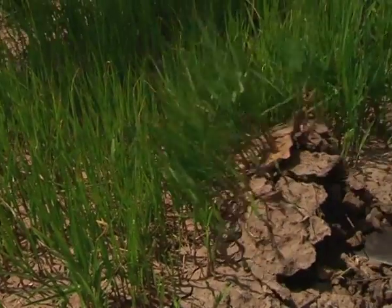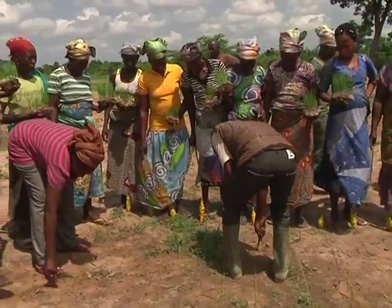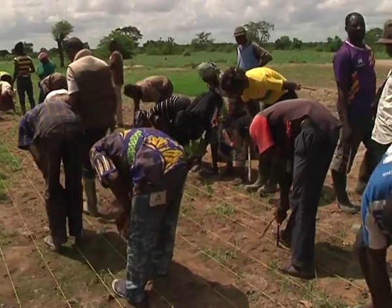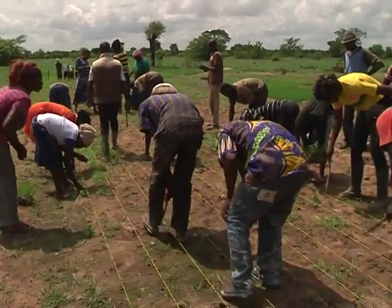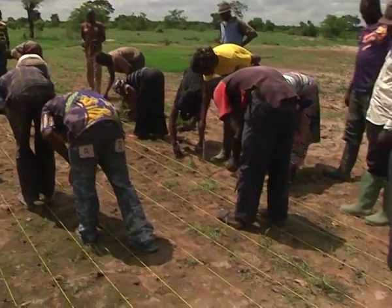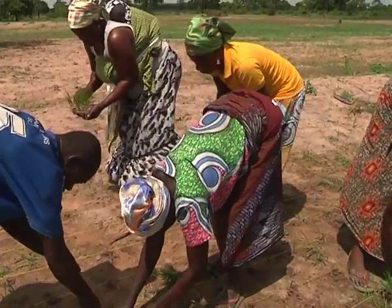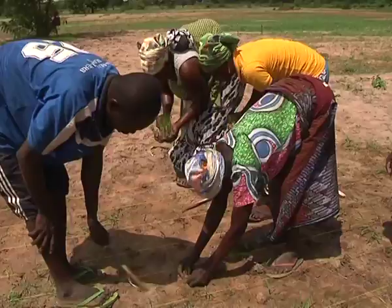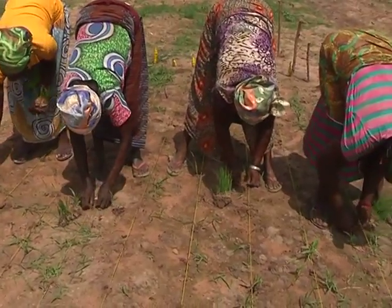The rice planting demonstration exercise is a strategy under the system of rice intensification introduced by CSR SARI with support from its partners. It's aimed at addressing the challenges facing the smallholder rice farmers, including low yields and production costs, among others. As part of the demonstration exercise, farmers were taken through the nursery and transplanting methods of rice cultivation.